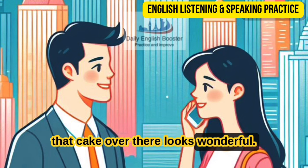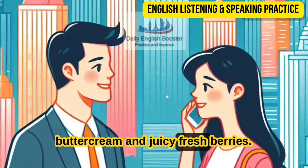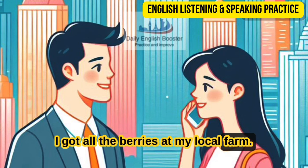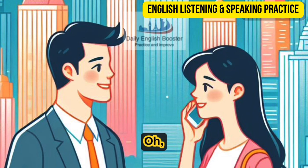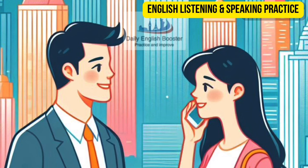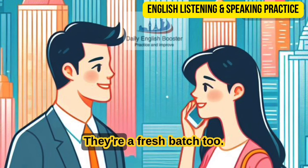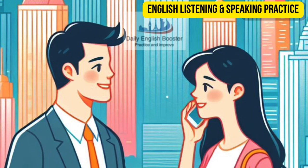That cake over there looks wonderful. This one? It's a berry cake with vanilla buttercream and juicy fresh berries — it's very sweet and refreshing. I got all the berries at my local farm. If you like chocolate, you may like this one over here with the frosting and sprinkles. That looks good too — it's so hard to decide. I think I'll take the berry cake. And those cookies look delicious — what kind are they? Double chocolate. They're a fresh batch — I just popped them out of the oven a few minutes ago. In that case, I'm going to have to grab some. I'll take a dozen, please.